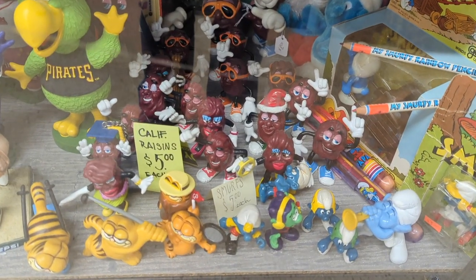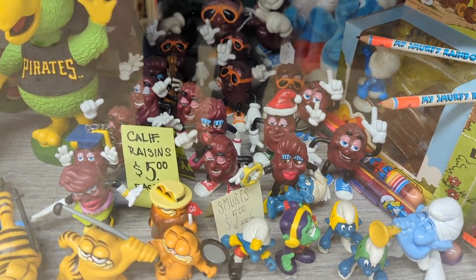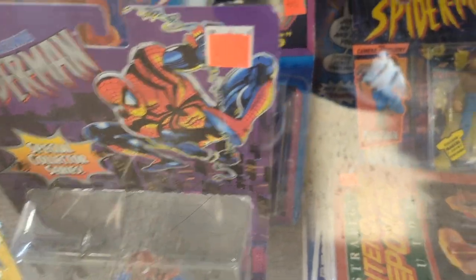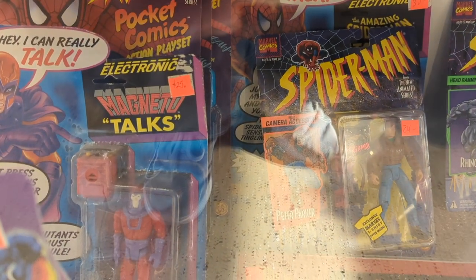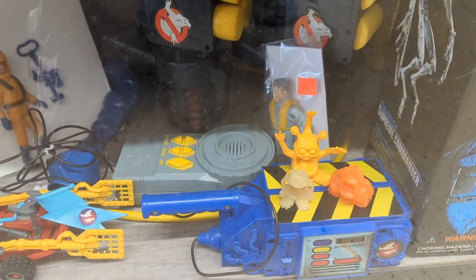And then it looks like they have — I actually had a lot of these — the California Raisins figures with the bendable arms. I remember I had those back in the day. And then the various Spider-Man toys. I don't think I ever had these; this is a different era from when I used to get those.